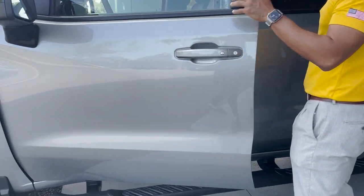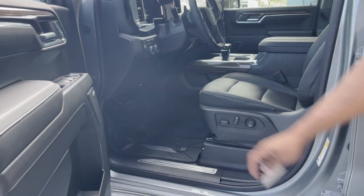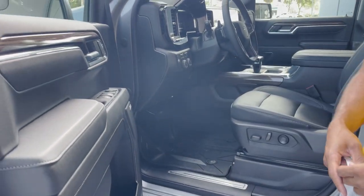We have keyless entry, power seats, black interior leather, Bose premium speaker system, power windows, power locks, and power mirrors.